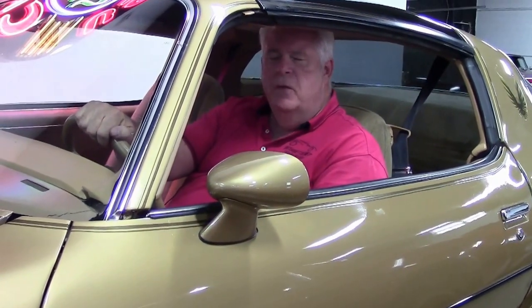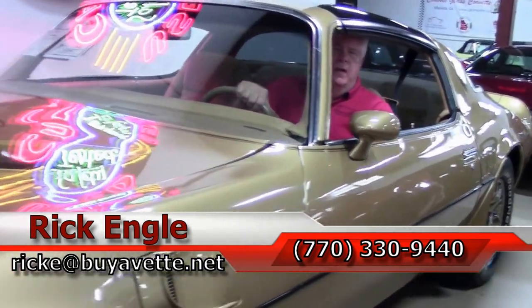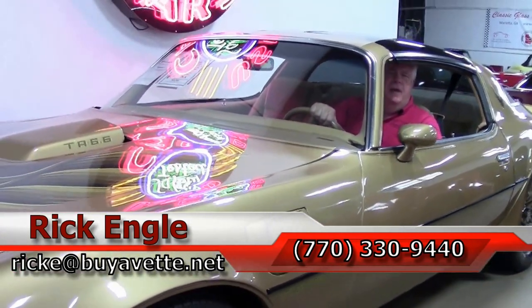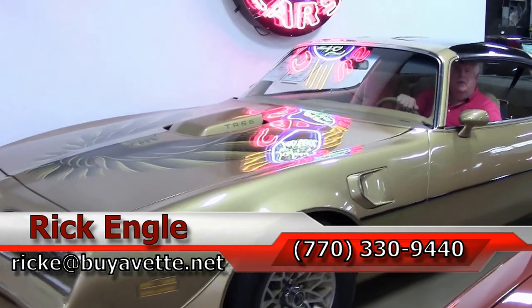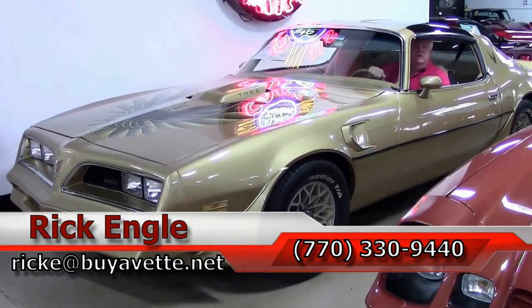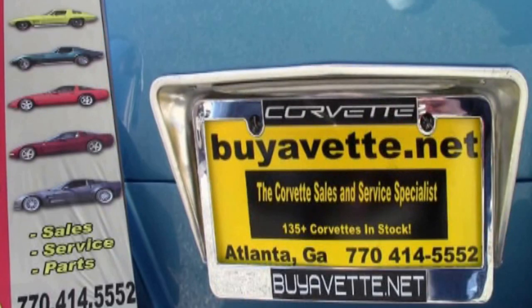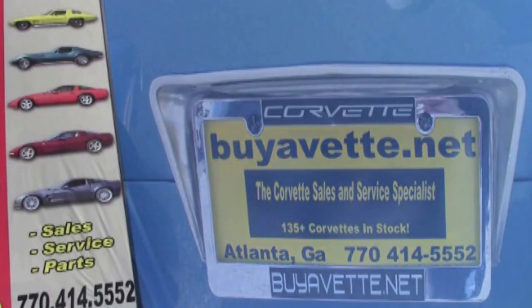All right folks, I've presented this 1978 Trans Am Y88 to you. Please take a few minutes to enjoy the video. If you have any questions, feel free to call me at 770-330-9440 or you can email me at rick.e@byavet.net. Thank you very much for letting me present this to you — hope you've enjoyed it like we have, and please enjoy the ride. Thank you.